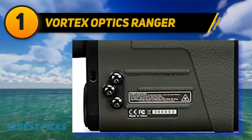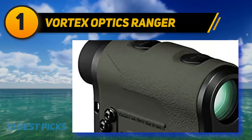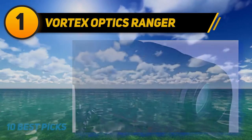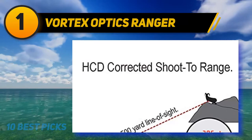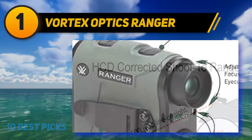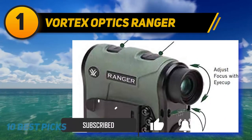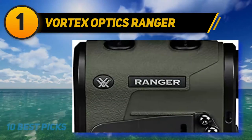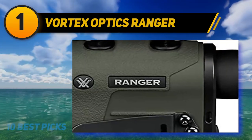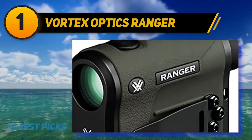And number one: the Vortex Optics Ranger. The Vortex Ranger 1800 is without a doubt one of the best rangefinders for long range shooting and hunting. The number after the name — either 1500 or 1800 — simply stands for the maximum effective range of the unit. The first thing you'll notice is the belt clip screwed into the side, which you can remove or swap for a lanyard that is included in the package.